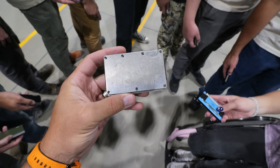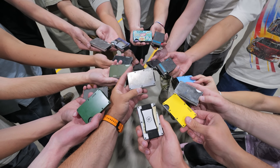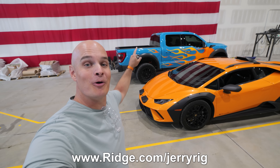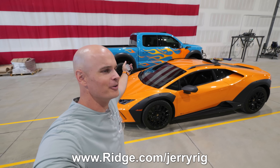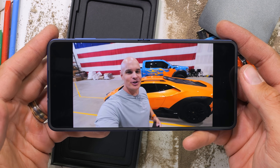Take a look at all these wallets from the guys here at the factory — all of us use Ridge as our daily carry. There you have it, scratch-free and ready to be delivered to the winner. Let me know down in the comments which one you would pick: the off-road Lambo, the Ford Raptor, or just the $100,000 cash. Either way, the link is down in the description.